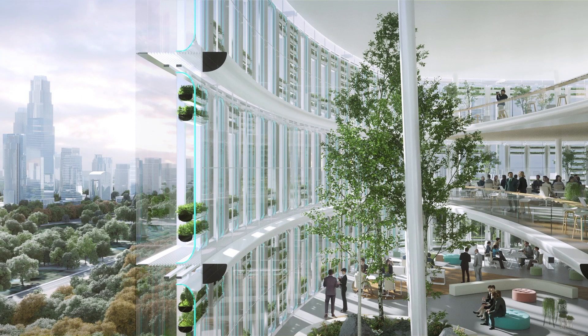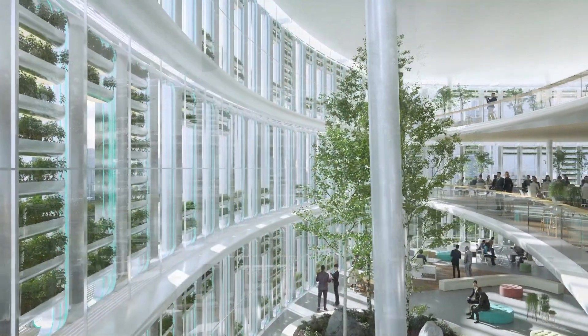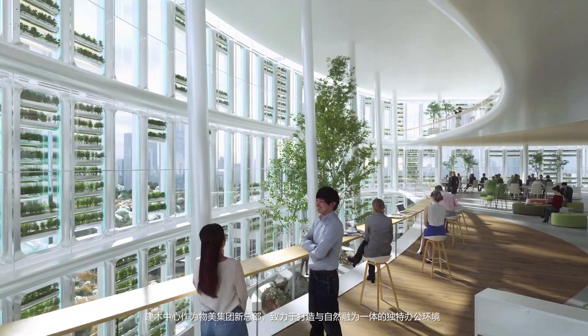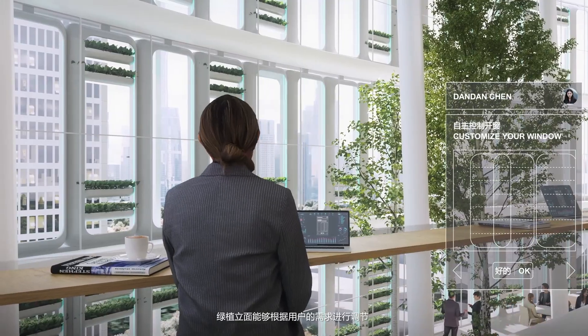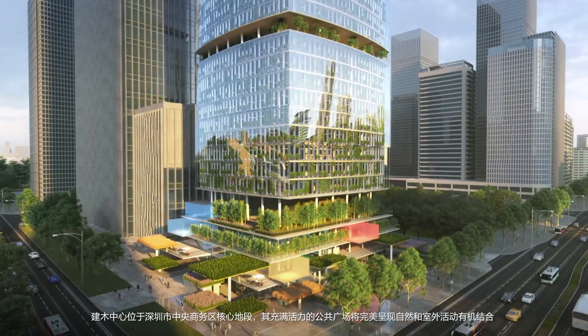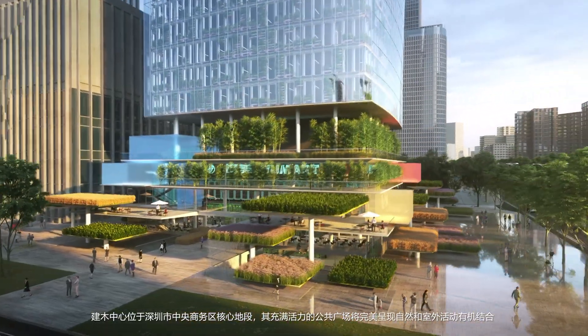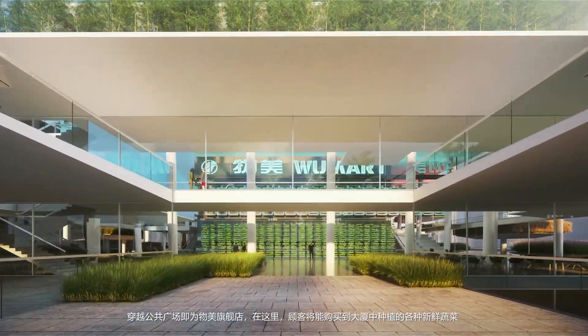Woomart's new headquarters is a unique workplace immersed in nature, with a green facade that can respond to its users' needs. As a prime destination of Shenzhen CBD, the new and vibrant public square accommodates nature and outdoor activities, welcoming visitors into Woomart's flagship store.